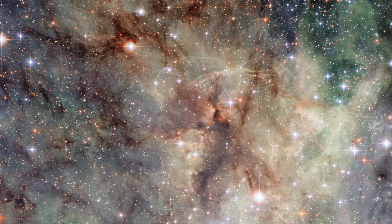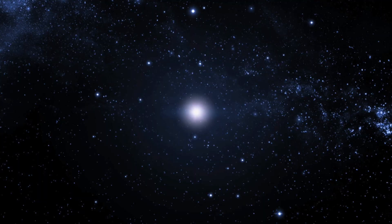This part of the Tarantula Nebula is one of the most dynamic, showing the area around the supernova remnant NGC 2060. These wispy tendrils of gas and dust are the only visible remnant of a star which has exploded. After puffing out these smoky remains, the core of the star that formed NGC 2060 collapsed into a pulsar, which is a type of neutron star.